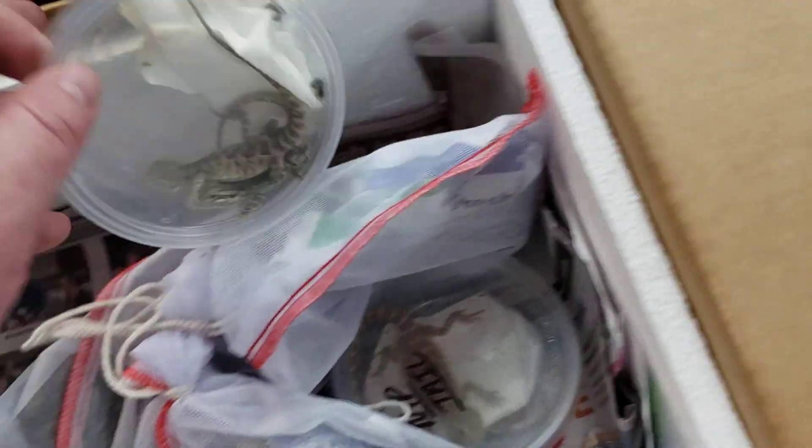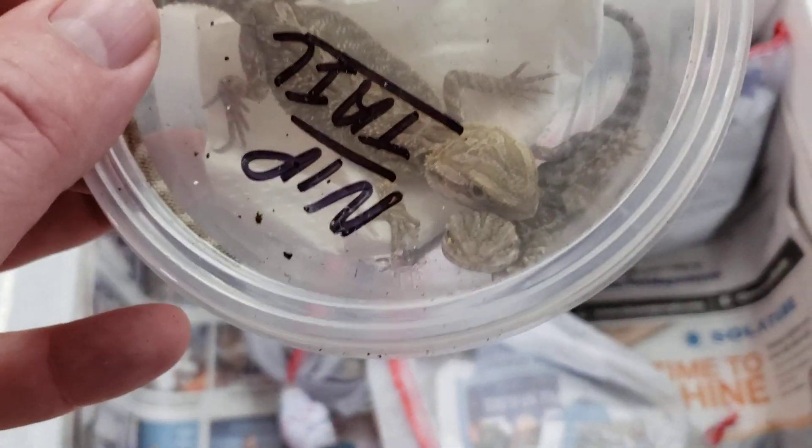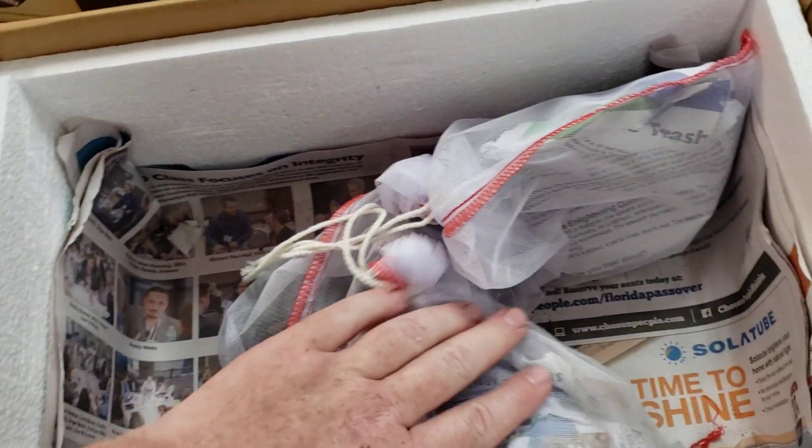We got in three blue iguanas, so we got those back in stock. And last but not least, we got some more baby ball pythons — these are all normals.